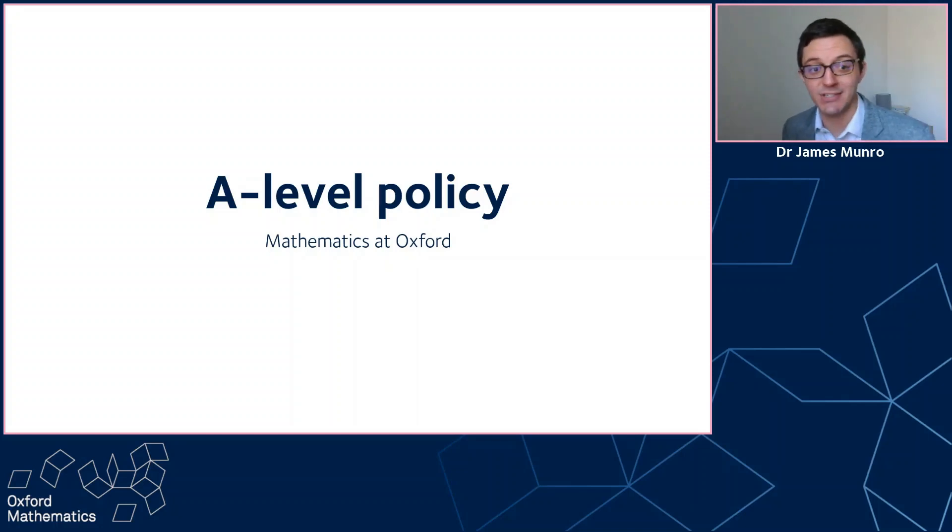Hello, this is a quick video about our A-level policy for maths at Oxford. Everything I'm going to say in this video applies to maths, maths and statistics, maths and computer science, and maths and philosophy at the University of Oxford. If you're interested in a different course, then please check out their website for their policy. And if you're applying to other universities, please check their policy on their websites, which might be different from the Oxford policy.